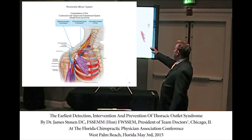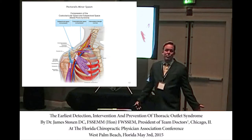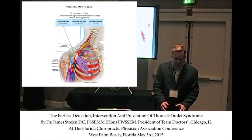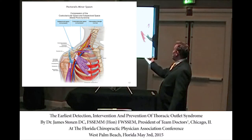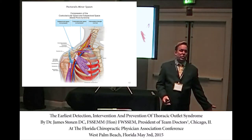The pec minor attaches to the coracoid process and the first through fifth ribs, and it causes pain between the shoulder blades. So if you're just adjusting those ribs without actually treating the pec minor — that cantilever that flips them — you're going to be adjusting them until their insurance runs out. You have to address the pec minor by laying them on their side and going up underneath the pec major to do deep tissue.